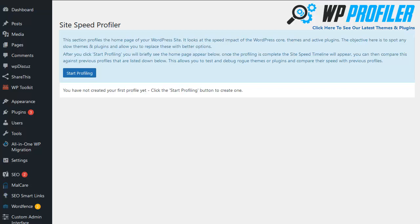Does your site take too long to load? Are you having page load speed problems? Hi, this is Matt Garrett, and in this quick demo I'll show you how WP Profiler can help you identify and fix your site load speed problems and get super fast page load speeds.